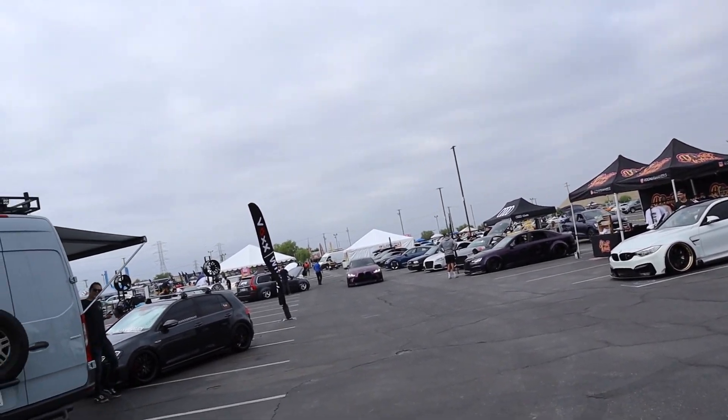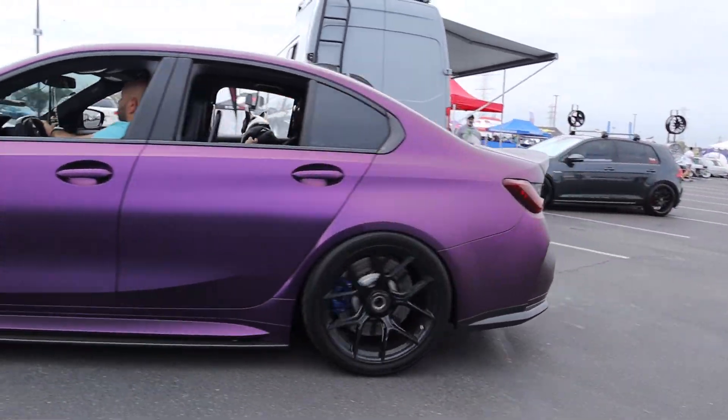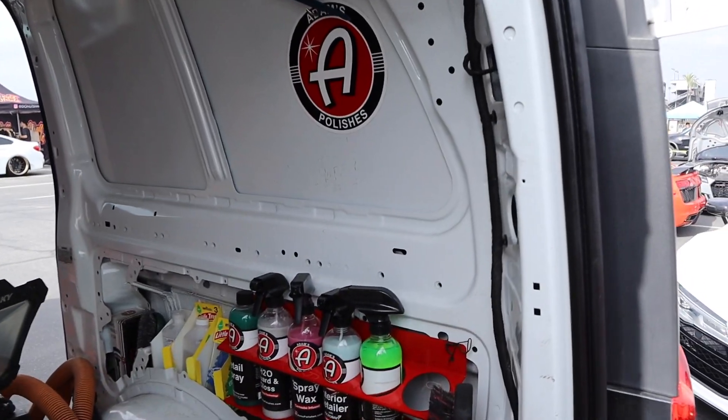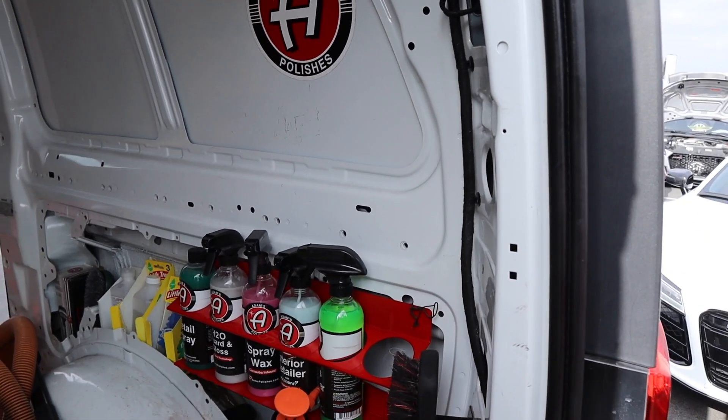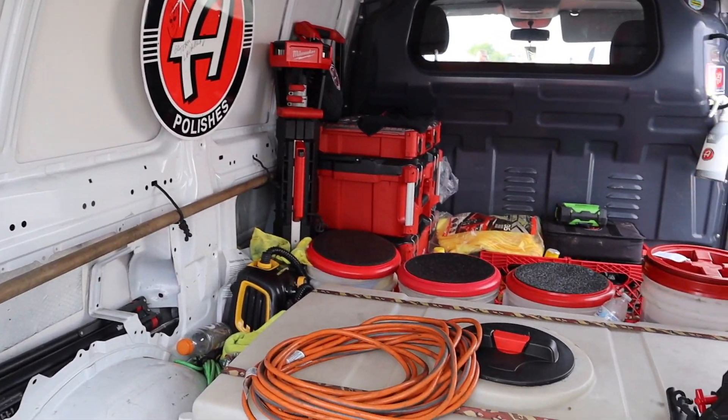There's some awesome rides rolling in right now. Check out this M3 right here. What I like about Lava Mela is they always use Adams polishes — all the quality polishes that Adams has to offer. They got this van set up really, really nice.